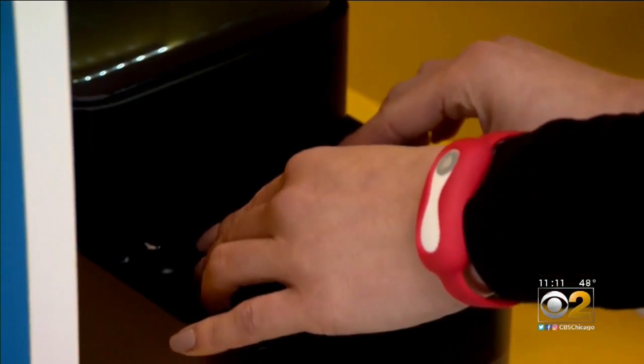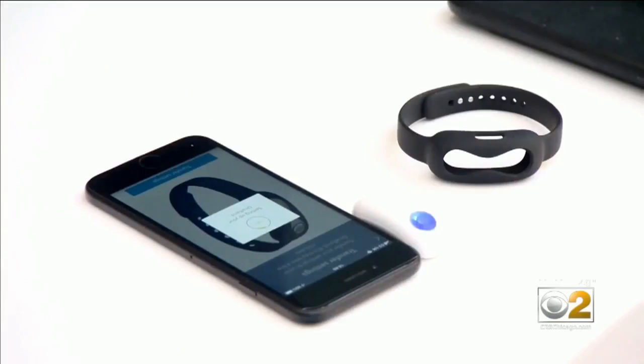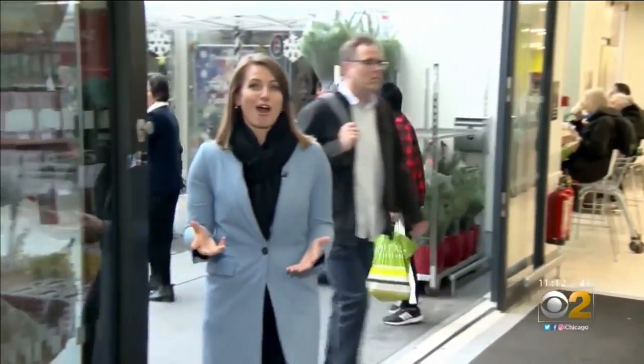DNA is analyzed in about an hour and given to customers in a Fitbit-style wristband synced to an app. It's not just based upon your DNA — it's also based upon your lifestyle. Once you have your information, it's time to shop.